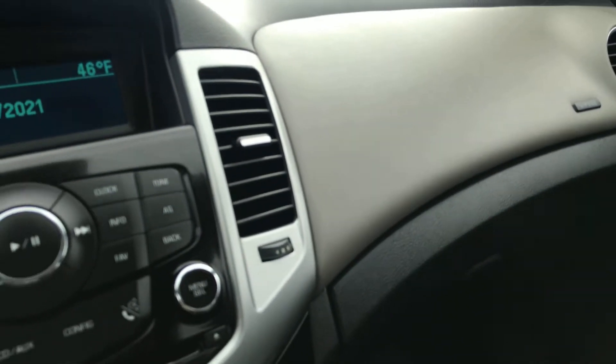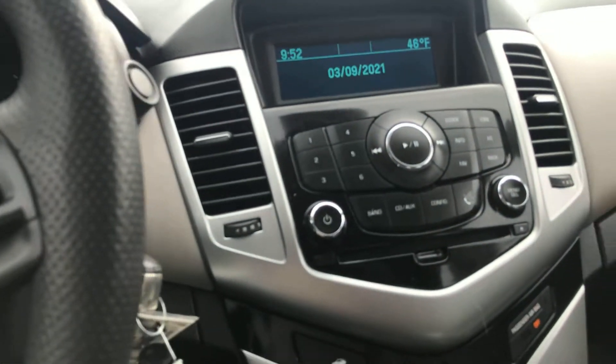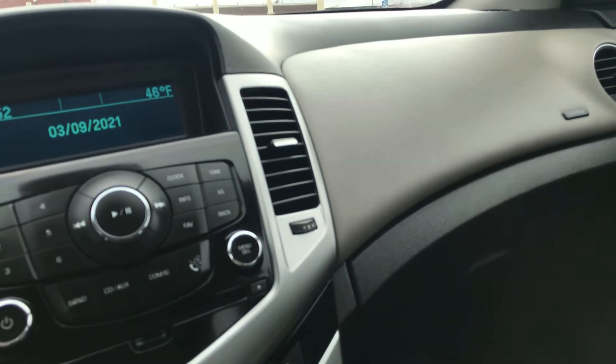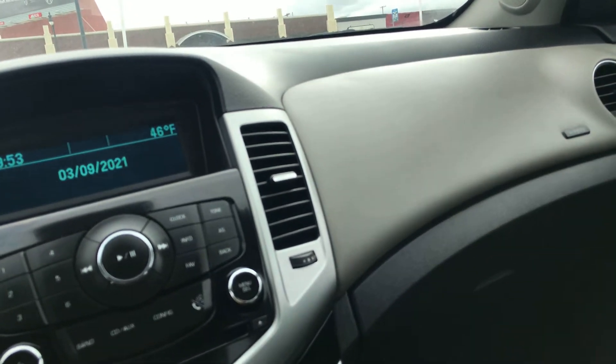Looks good. If you want to come in and take a look at this, I would highly suggest doing it. It's got satellite radio. Here's the video of the 2016 Chevy Cruze. Come in, take a look at it, see what you think. If you want me to send you additional information, don't hesitate to do that also. I'd be more than happy to do that.